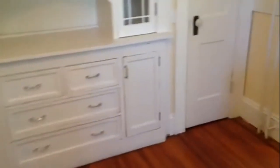There are some great built-ins here, and the pantry has a lot of room for storage. The refrigerator is in the pantry area as well.